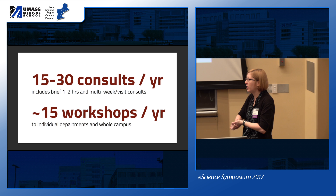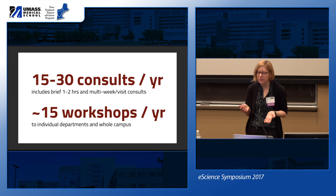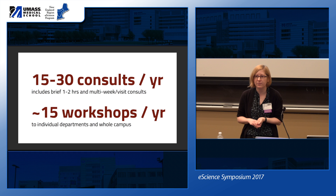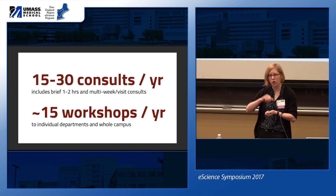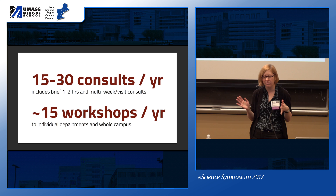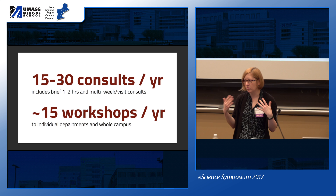What does this equate to in volume? We handle about 15 to 30 consultations a year — that may sound low, but some involve just one meeting while others span up to five months of working together. We also do roughly 15 workshops a year. That doesn't seem like a lot for seven people, so what do we do beyond this?